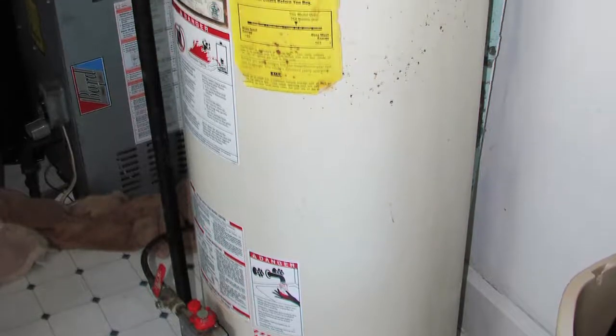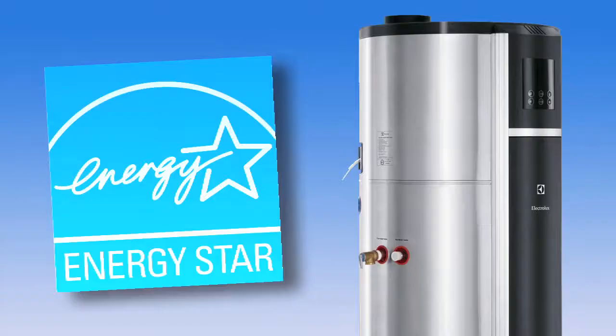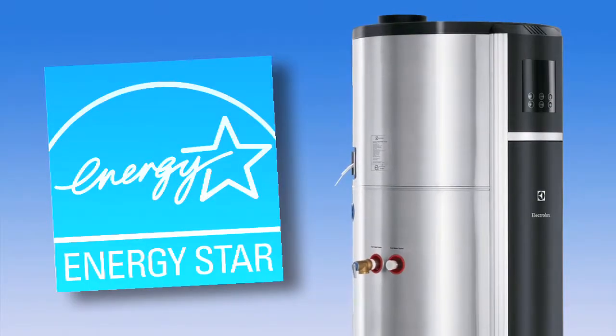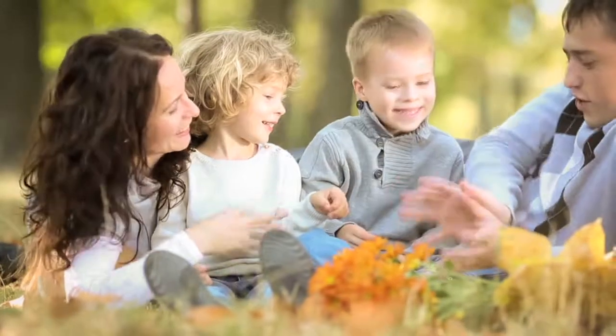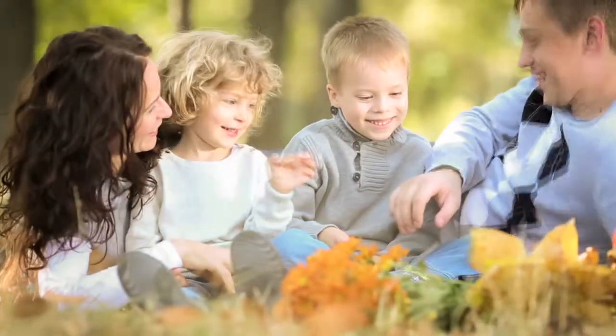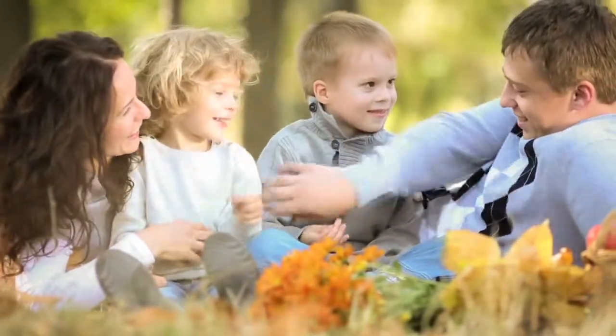So, when you're ready to replace your home's water heater, ask your professional installer about a new ENERGY STAR certified heat pump model. Because, after all, the value of having an energy-efficient home isn't always just about saving money.